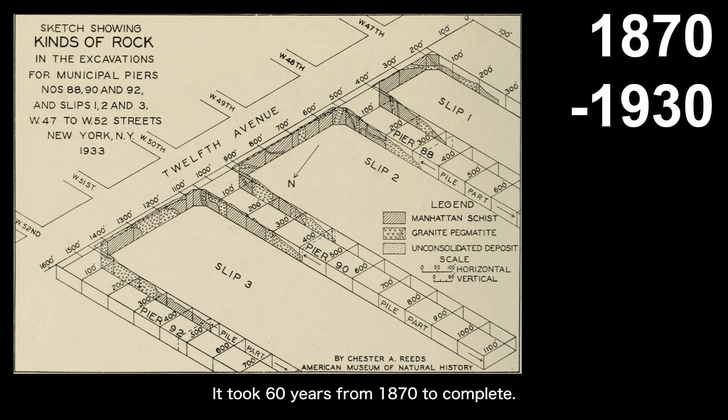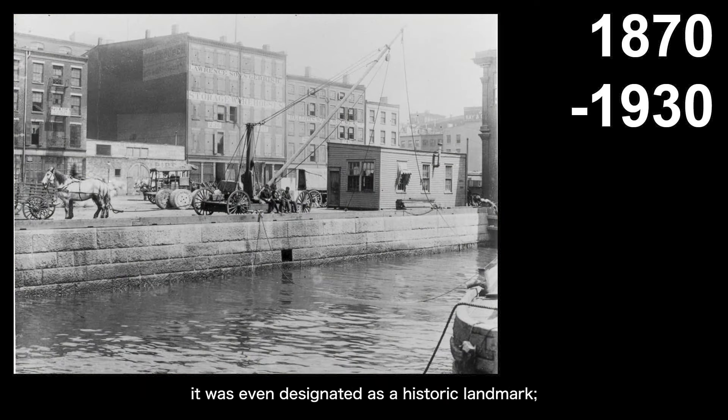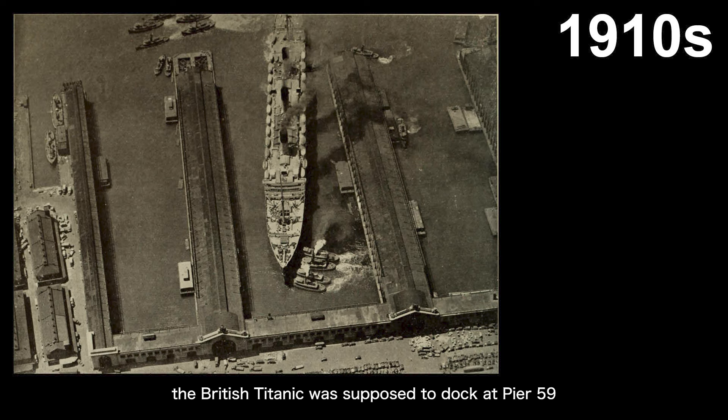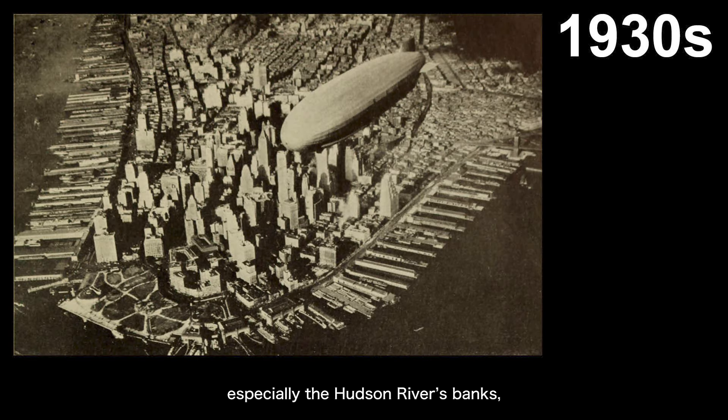It took 60 years from 1870 to complete. Due to the scale and difficulty of the engineering, as well as its significance, it was even designated as a historic landmark — the shoreline itself is a historic landmark. Then, in 1910, the New Chelsea Piers opened, mainly to accommodate transatlantic passenger liners. At that time, the British Titanic was supposed to dock at Pier 59 in 1912, after departing from a British port. Later, Titanic survivors were brought to Pier 54 to set foot in America. By the 1930s, Manhattan's shorelines, especially the Hudson River's banks, were densely packed with many docks.